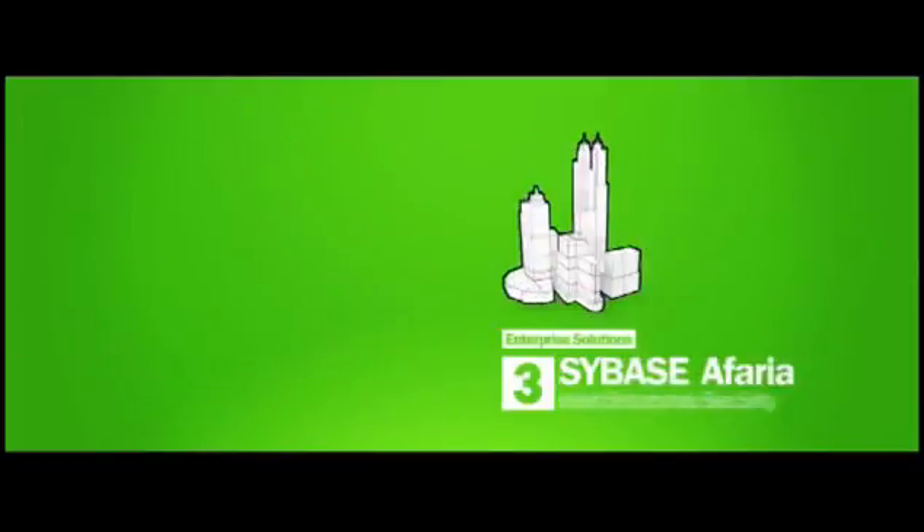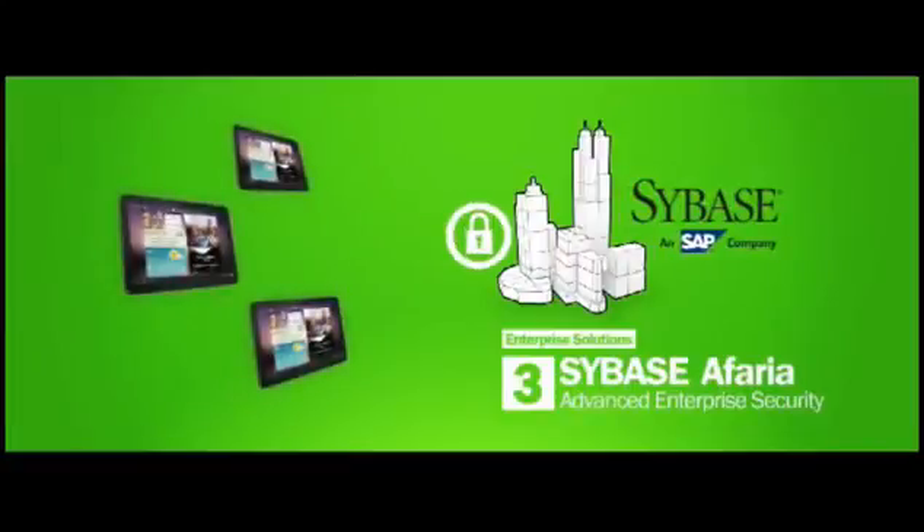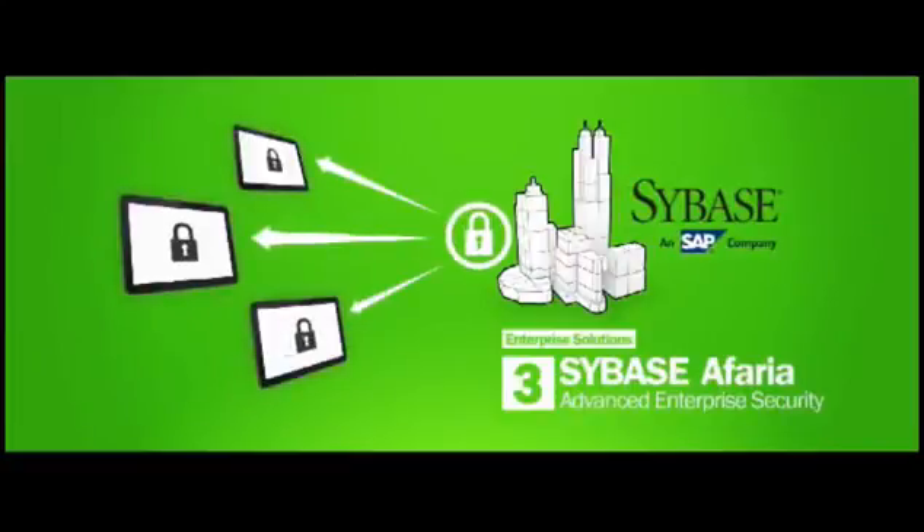Our new Mobile Tab also will support Sybase's Afaria software, which allows IT managers to remotely control all aspects of the device and protect your enterprise assets.